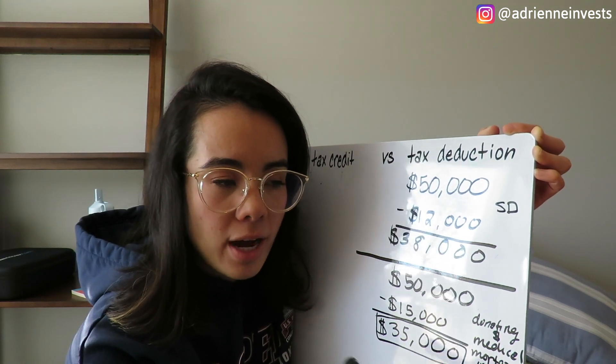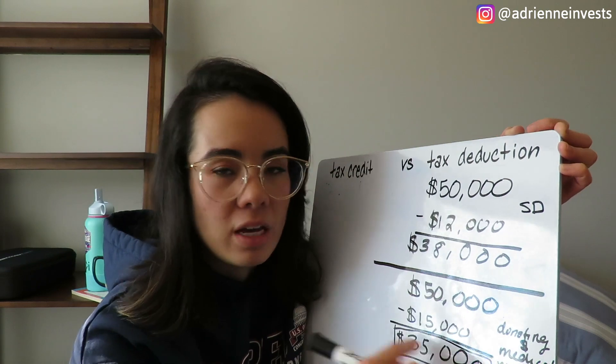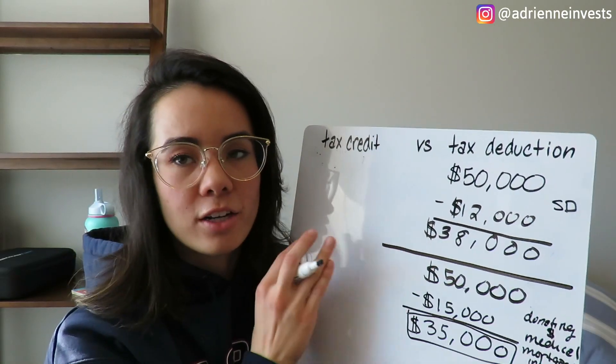I use TurboTax, and itemizing my deductions in TurboTax I think you have to pay extra for. But it's usually worth it if you are going to save on taxes in the long run. So that is tax deductions — now we're going to go over to tax credits.